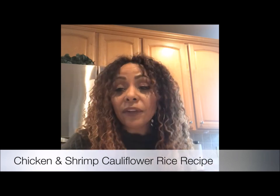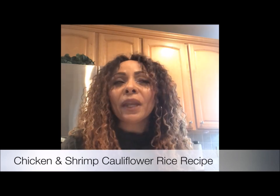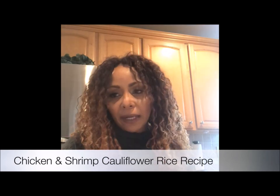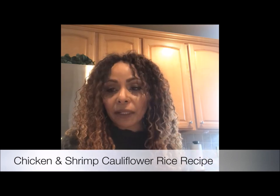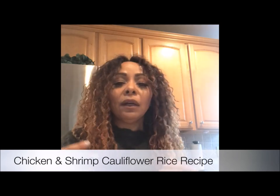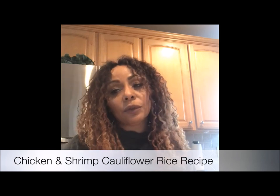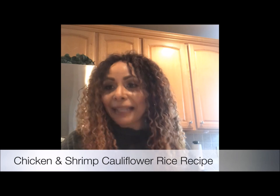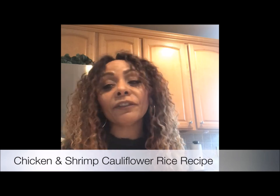I will preface this video by saying that this particular dish that I'm making probably has the most ingredients of any dish I've ever made, and this will probably be the only dish I make with this amount of ingredients. I've still minimized the prep time by getting the pre-washed, pre-chopped ingredients, so it's still not going to take very long, but it does have a few more ingredients than I normally use. Today's dish is called chicken and shrimp fried cauliflower rice.